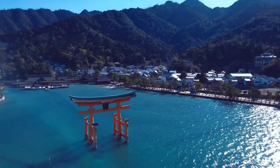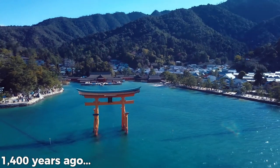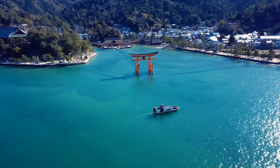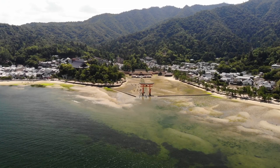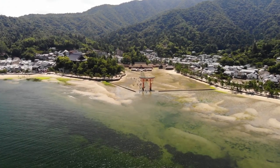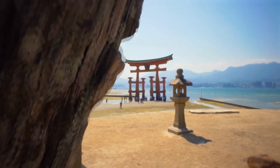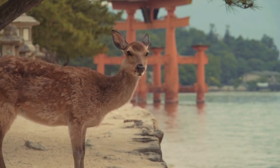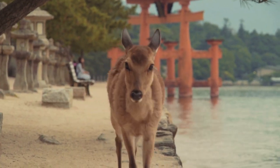The history of Itsukushima Jinja dates back over 1,400 years. It was originally established as a place of worship by the powerful Taira clan during the Heian period. Over the centuries, the shrine has undergone numerous renovations and expansions, preserving its cultural and historical significance. Itsukushima Jinja has played a vital role in the religious and cultural life of Japan, attracting pilgrims and devotees seeking spiritual solace and divine blessings.